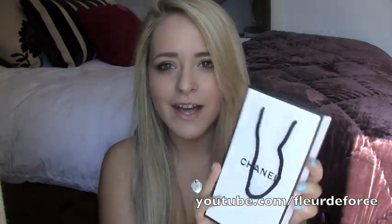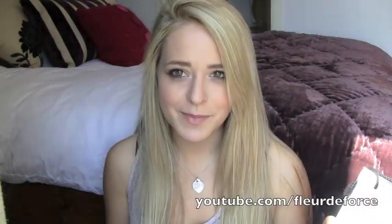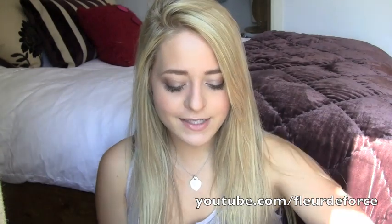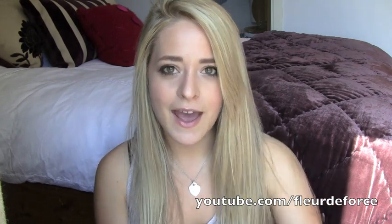I went to the Chanel counter. I love how they give you an actual Chanel bag when you buy Chanel makeup — it kind of makes you feel like you're shopping at Chanel, even if you're not buying a handbag or something. And I got — any guesses for what this is — a new Vita Lumière Aqua foundation.